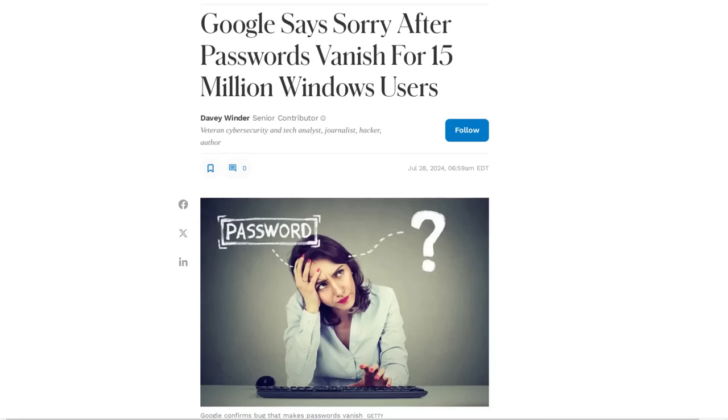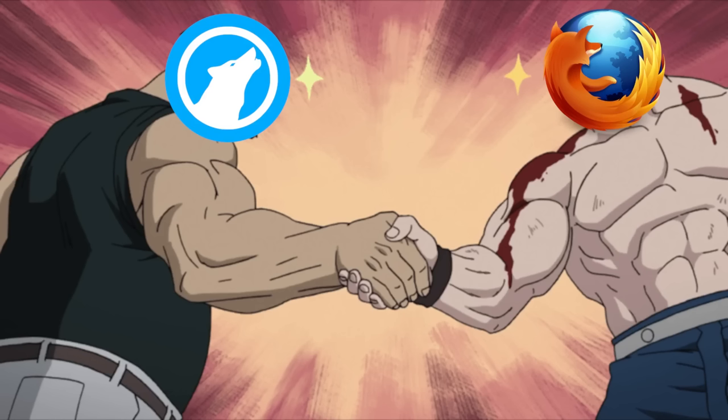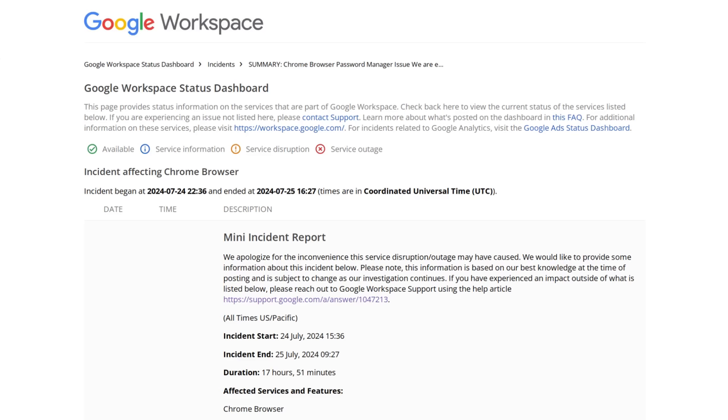Millions of people around the world likely had their saved passwords vanish into thin air last Wednesday, while the non-Chrome browser users were able to make fun of the Chrome users on Twitter, because their passwords and their autofill options were still working. The bright side to this incident is that users were only affected by this outage in the Chrome password manager for just under 18 hours, and the problem was resolved by Thursday evening. All that Chrome users had to do then — and now, if you're still experiencing this issue — is restart your browser and you should be good. All those old passwords will reappear for you.